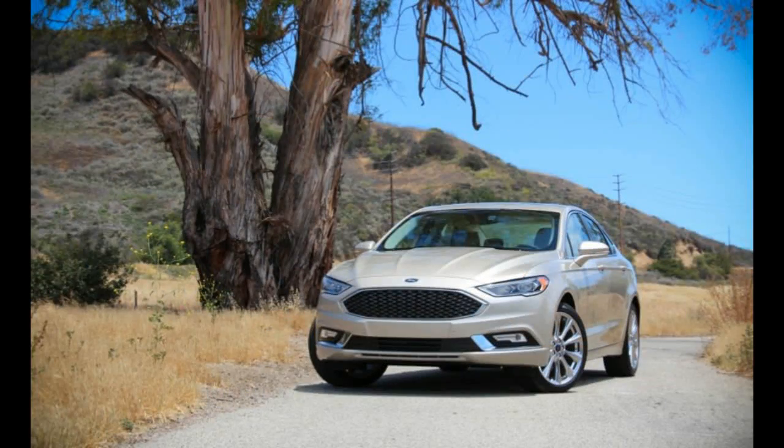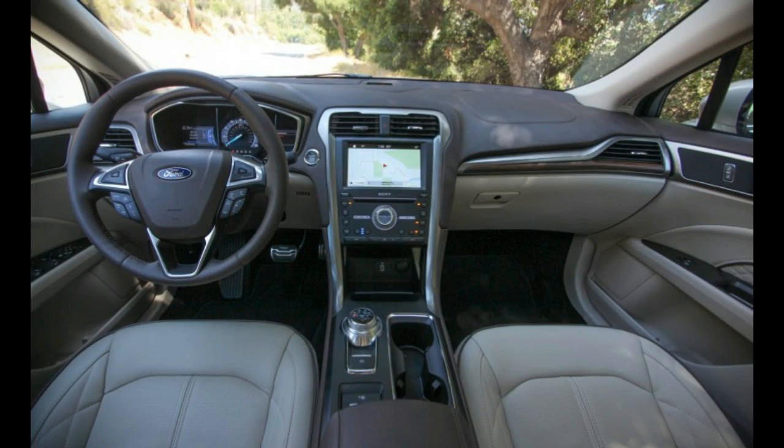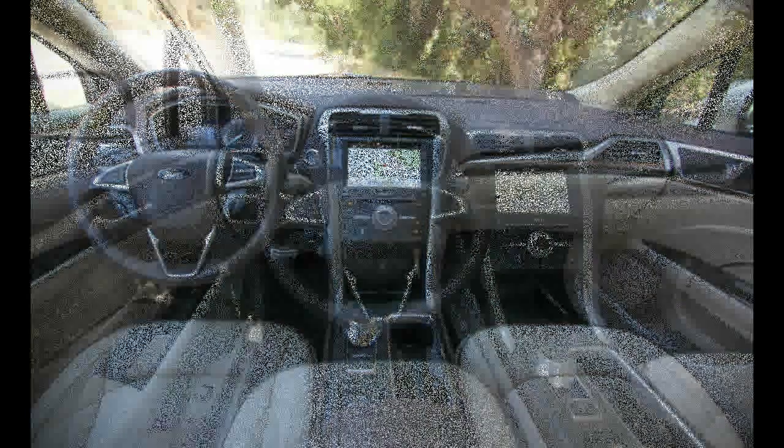While the exterior is available in metallic white, silver, charcoal, gold, burgundy, red, or black, the interior comes in any color you want as long as it's cream and brown.